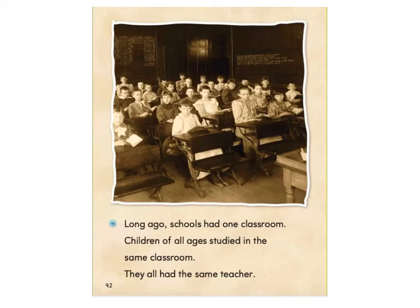Long ago, schools had one classroom. Children of all ages studied in the same classroom. They all had the same teacher.